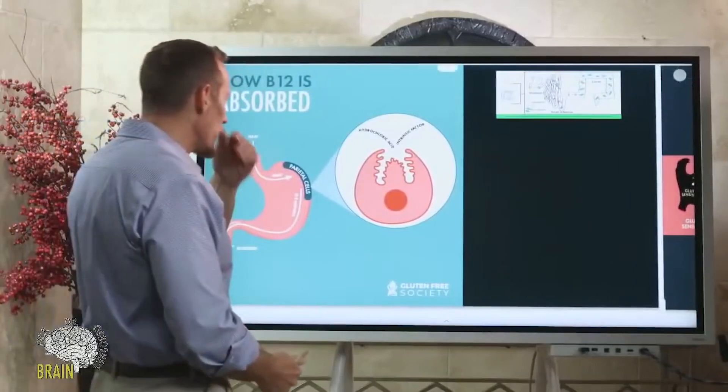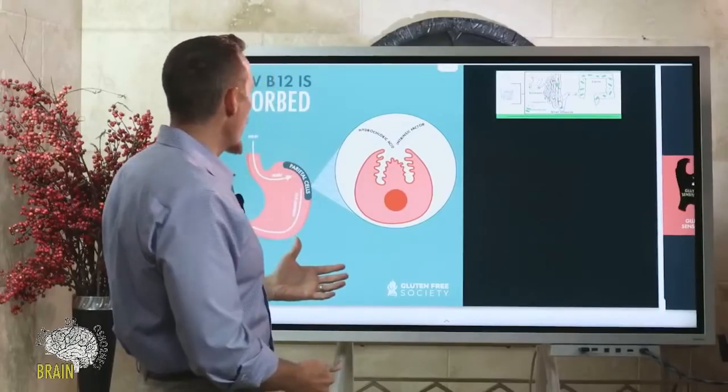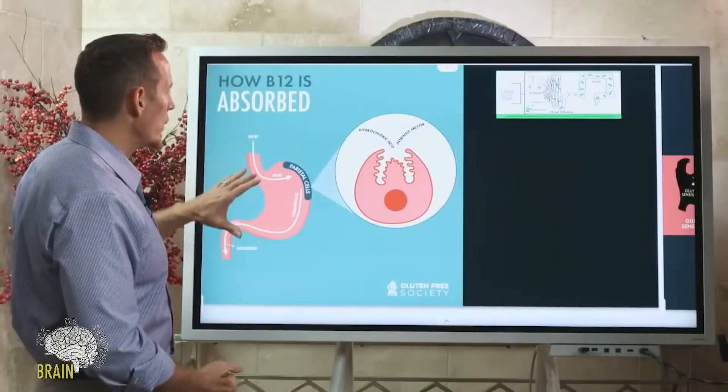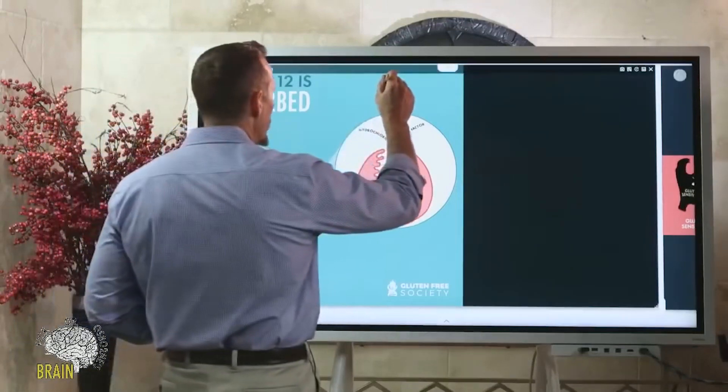Let's talk about B12 absorption. I think it's important, before we talk about what causes vitamin B12 deficiency, for you to understand how B12 is actually absorbed.